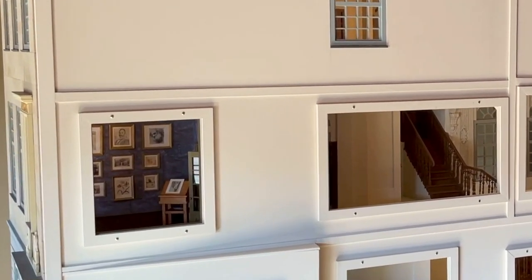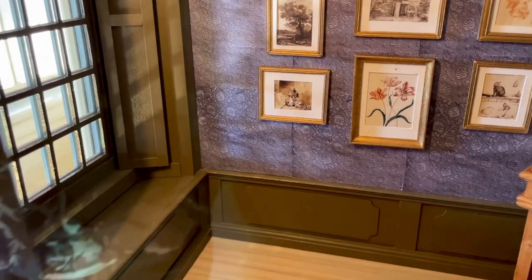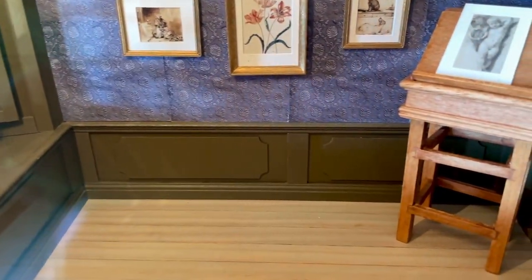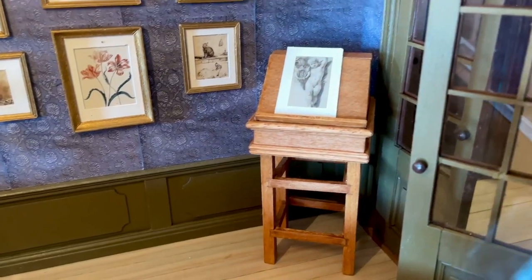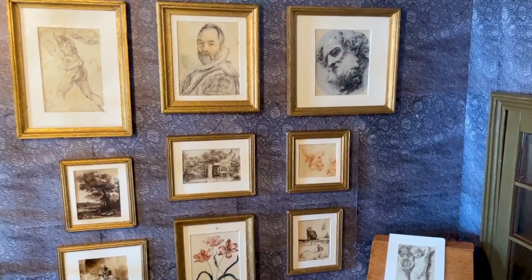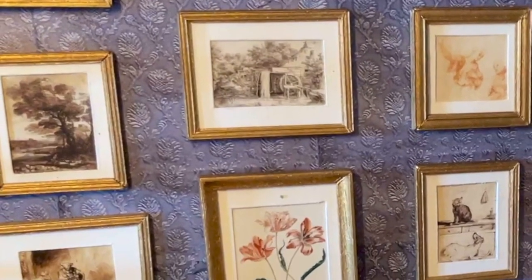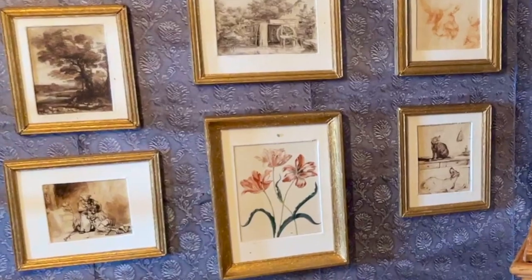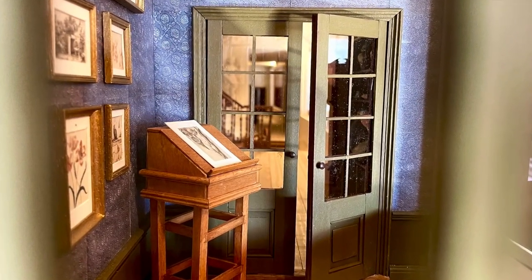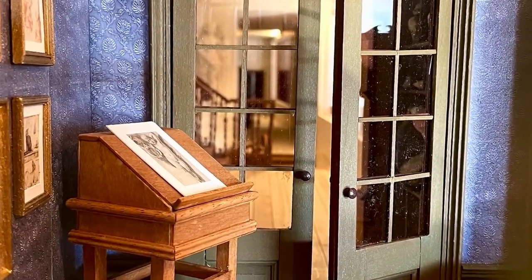This lovely small room at the front of the house has examples of etchings, drawings and watercolors adorning its walls. At first I thought that the wallpaper was coming loose, but on closer inspection I saw that the blister or ripple effect was in fact in the print of the wallpaper. I think a very small sample was used, faults and all, and copied many times to create the wallpaper.